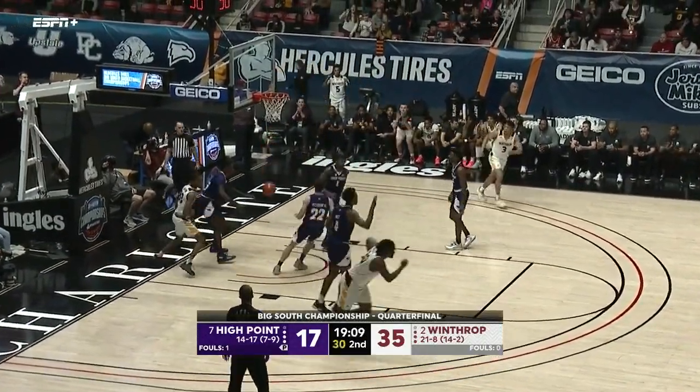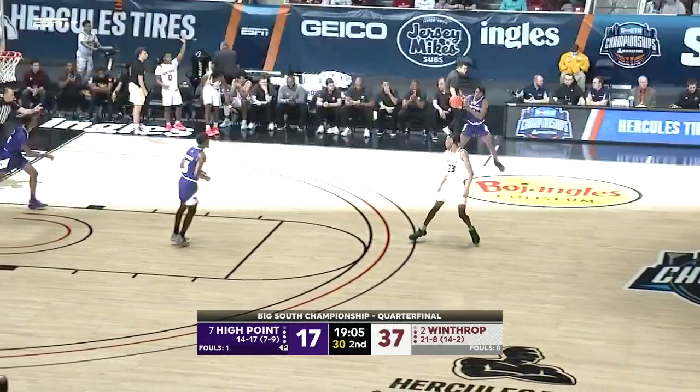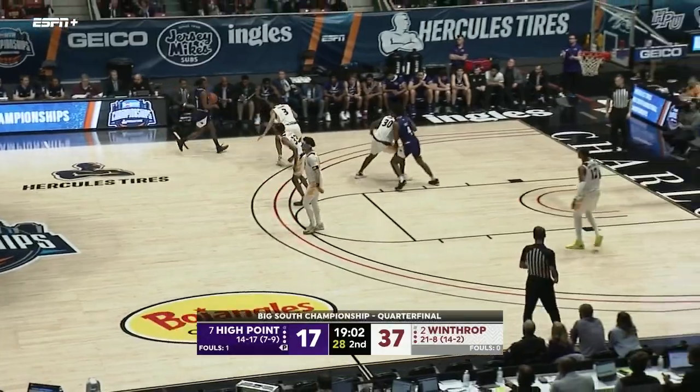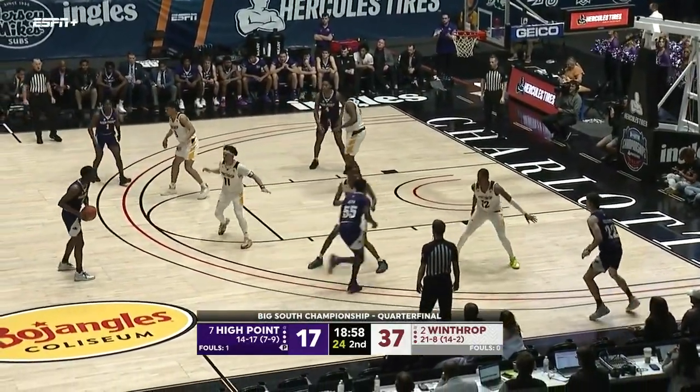Burns against Holt with the left hand — nice touch by the big fella. You don't see a lot of post players with that kind of size and strength who also have that kind of touch around the basket. Winthrop now by 20.